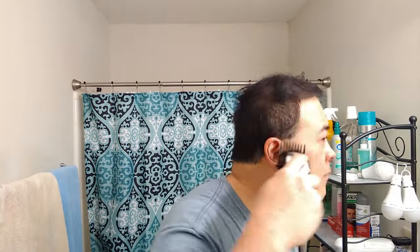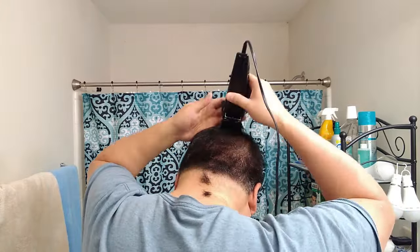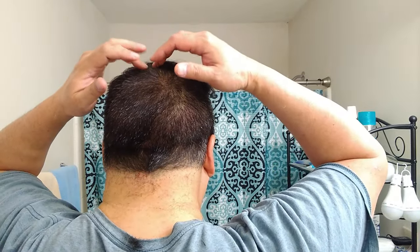So what I'm going to do at this point is put guard 4 onto my clipper. When I'm cutting, I'm trying to get as close as I can because I know the guard is protecting my scalp. I've taken off most of the hair off to the sides here, and I cut all the way up to the crown right here at the top.